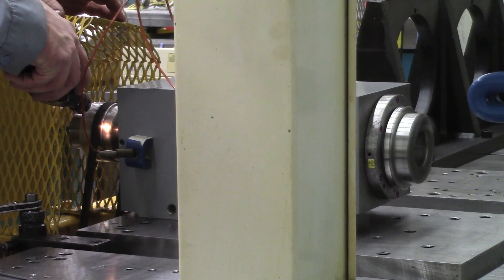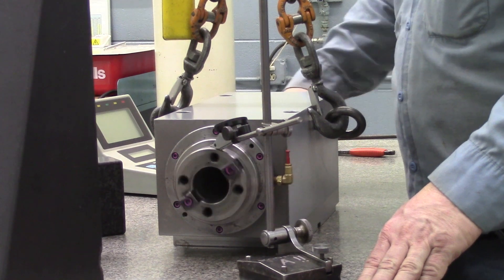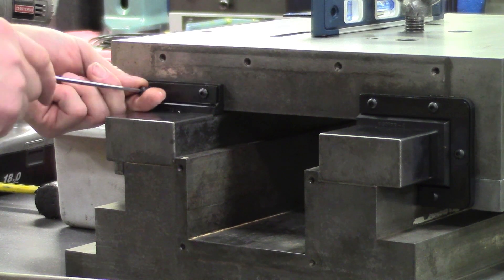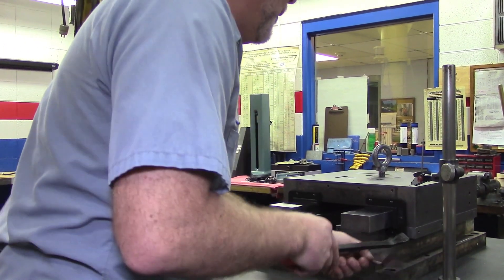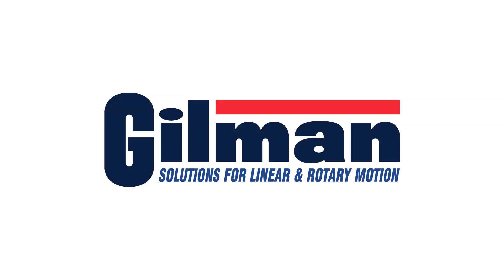Spindles and slides are inspected and tested before leaving Gilman Precision to ensure they are working properly and efficiently before arriving back at your shop. We check for lift, overall height, and top-to-bottom parallelism before it goes out the door.